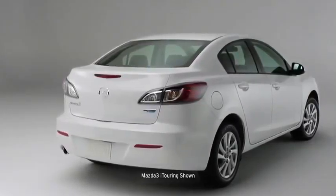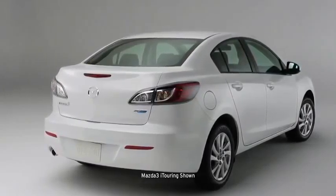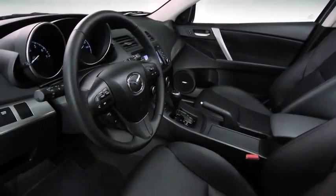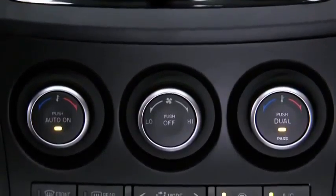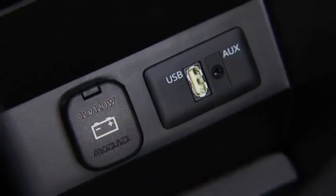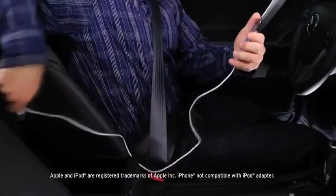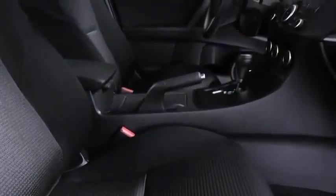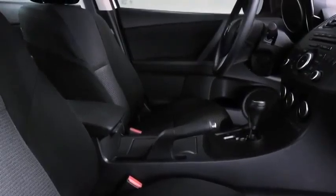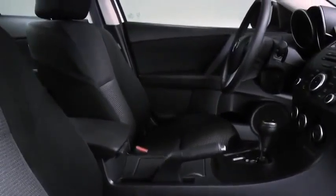In other words, it sets an incredibly high standard for what this class should deliver. Open the door, and you'll find all the conveniences you need, like air conditioning, steering wheel mounted audio controls, power windows, and even an auxiliary audio input jack for your mobile device. Soft touch materials are everywhere. The whole cabin is finished with a level of craftsmanship you'd expect at a much higher price point.